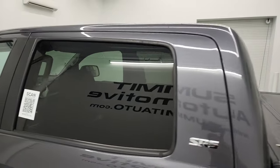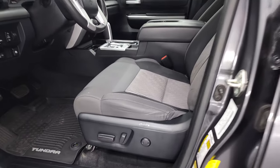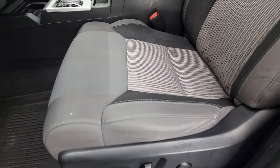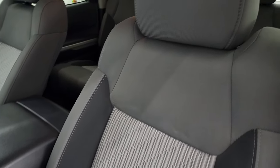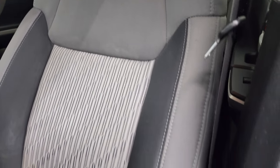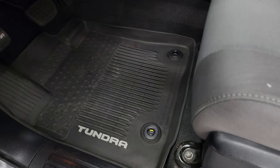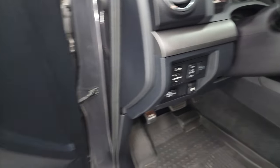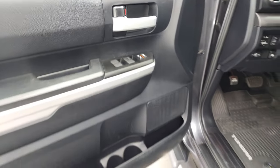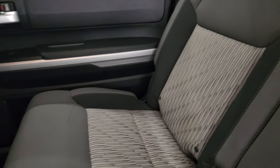The cab's in nice shape as well. It does have the heated power mirrors. Inside, the SR5 package gives you the gray, black, and light gray tri-colored interior. No rips or tears on the seats, power driver's seat, factory all-weather floor mats. Power mirrors, power windows, power locks. The back seats are just as nice as the front seats — no rips or tears back there either.